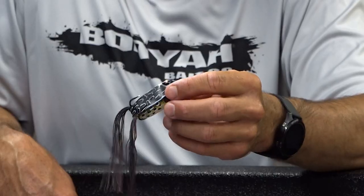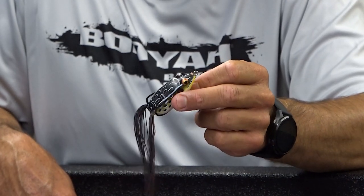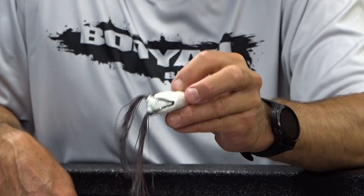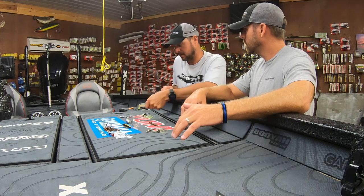The Pad Crusher. This lets me go down the bank around bushes, shade, mats, anything like that — it lets me cover. I like the cricket frog because of the white belly. They're going to be feeding on shad.